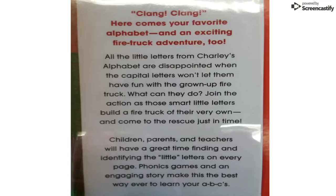Just a little preview. Clang, clang! Here comes your favorite alphabet, and an exciting firetruck adventure, too. All the little letters from Charlie's alphabet are disappointed when the capital letters won't let them have fun with the grown-up firetruck. What can they do? Join the action as these smart little letters build a firetruck of their very own and come to the rescue just in time. Children, parents, and teachers will have a great time finding and identifying the little letters on every page. Phonics games and an engaging story makes this the best way ever to learn your ABCs.